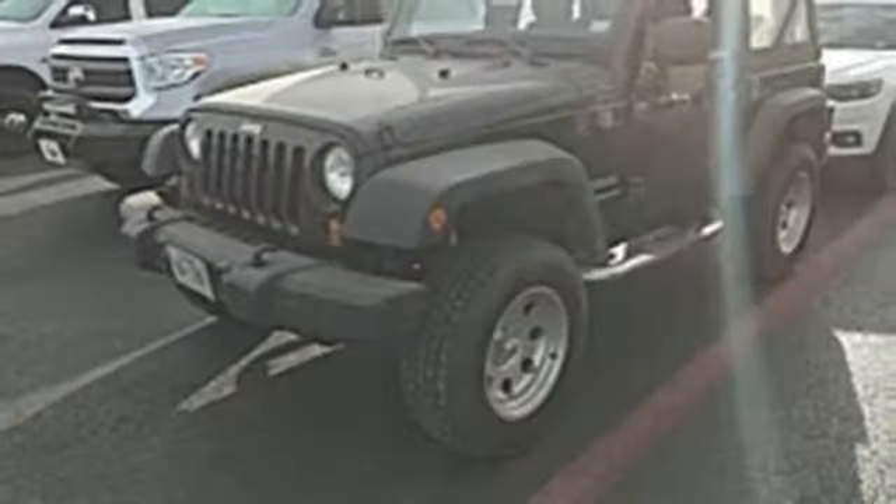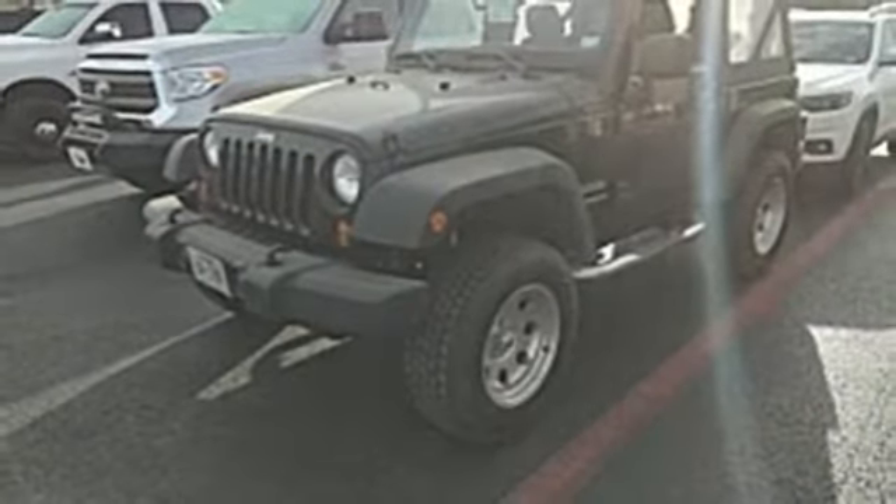The Jeep Life fits your life. See it for yourself when you take it for a test drive.